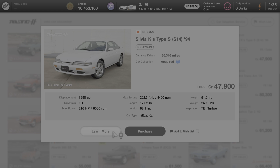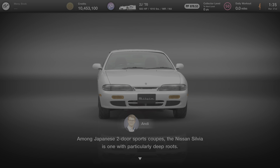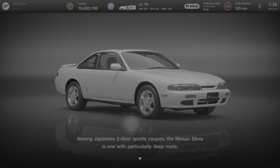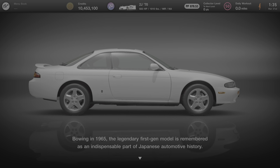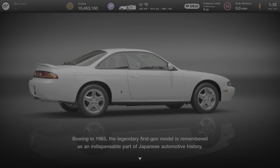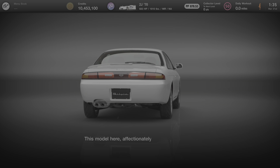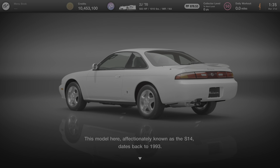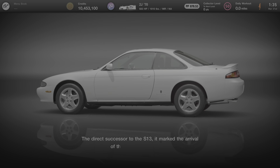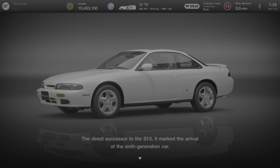We're going to click on Learn More and see what Andy has to say about this car. Among Japanese two-door sports coupes, the Nissan Silvia is one with particularly deep roots. Debuting in 1965, the legendary first-gen model is remembered as an indispensable part of Japanese automotive history. This model, affectionately known as the S14, dates back to 1993. The direct successor to the S13, it marked the arrival of the sixth-generation car.